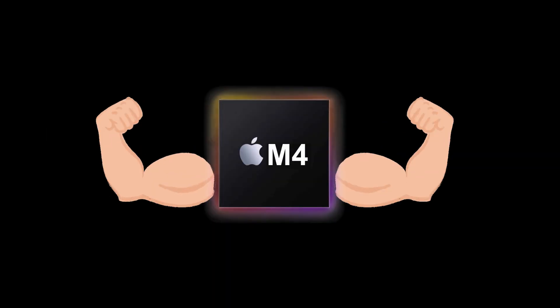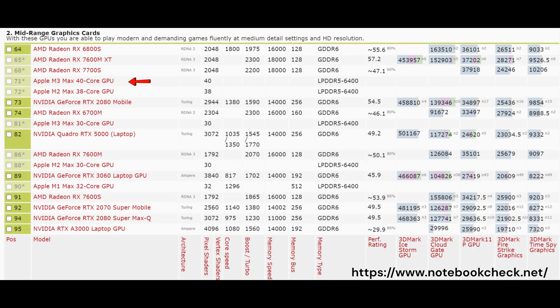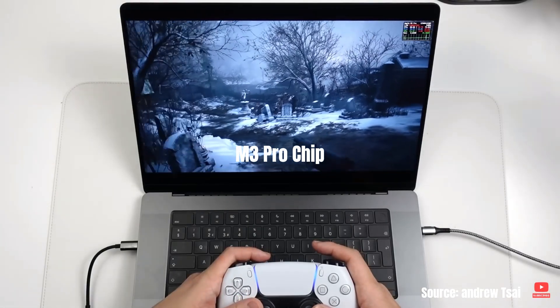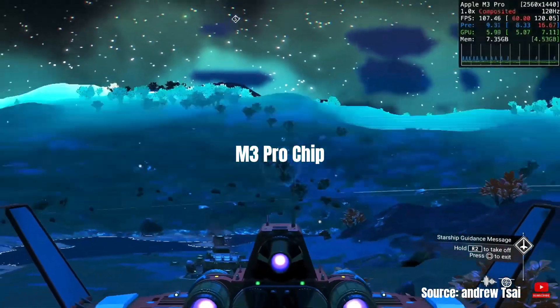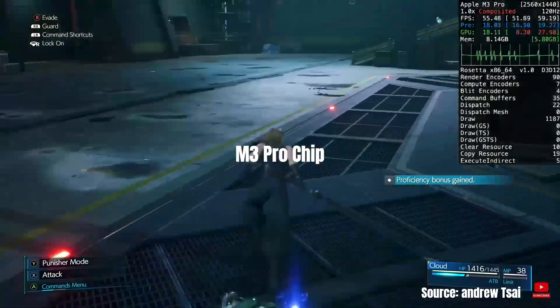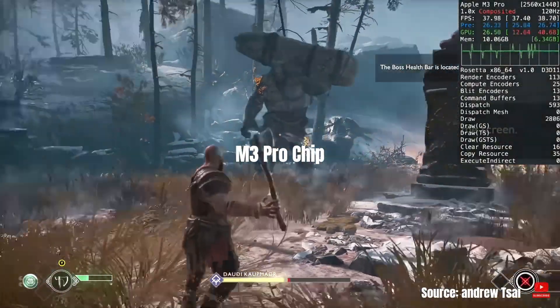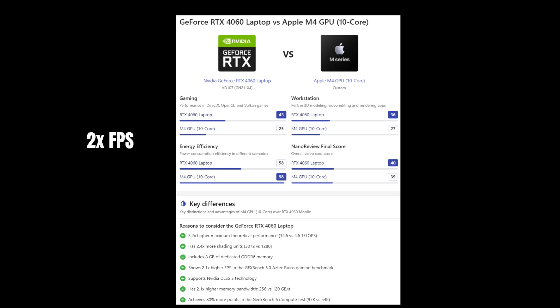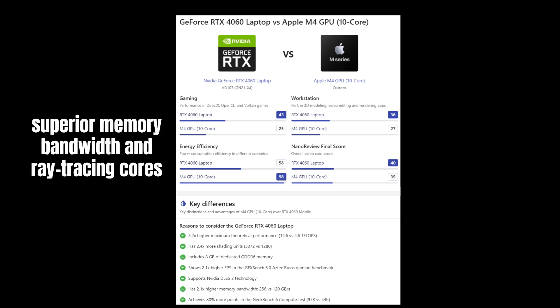Apple's M4 chip is undeniably powerful, but its GPU capabilities still compare to that of a mid-range Windows PC. YouTubers have compared the gaming experience on MacBook M2 chips to PC with the same results. The M3 Pro can give respectable frame rates on AAA games like Resident Evil, No Man's Sky, Final Fantasy VII, God of War, Overwatch 2, and Cyberpunk 2077, but it falls short against dedicated gaming GPUs like NVIDIA's RTX 4060. Benchmarks show the RTX 4060 laptop achieving up to 2.1 times higher FPS in the GFX Bench 5.0 Aztec Ruins test and an 80% higher score in GPU compute tasks, thanks to features like NVIDIA's DLSS 3. The RTX 4060 can hit up to 14.6 teraflops, more than triple the M4's 4.6 teraflops, and its superior memory bandwidth and ray tracing cores make a notable difference in rendering and graphical intensity.